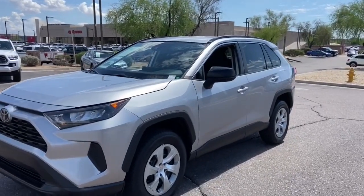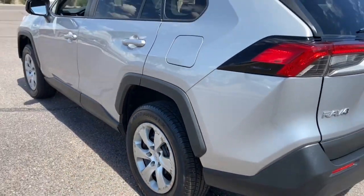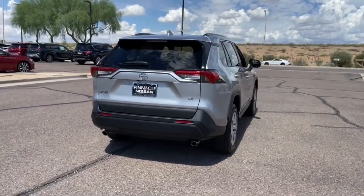Here is a wonderful 2019 Toyota RAV4. This vehicle is an outstanding buy with fewer than 60,000 miles on the odometer. Handle life's twists and turns with confidence in this responsive, sporty RAV4.